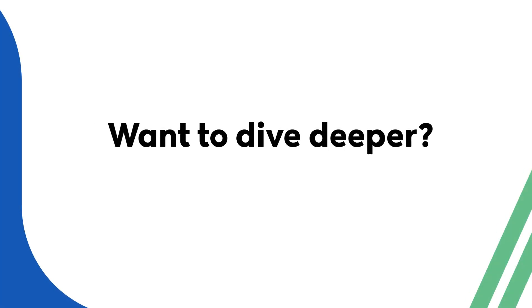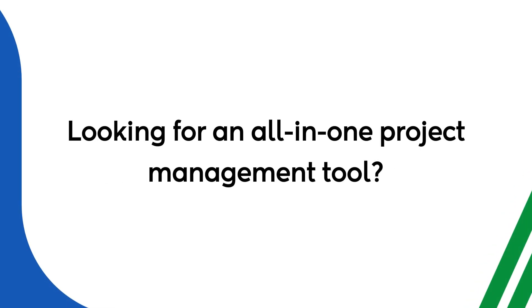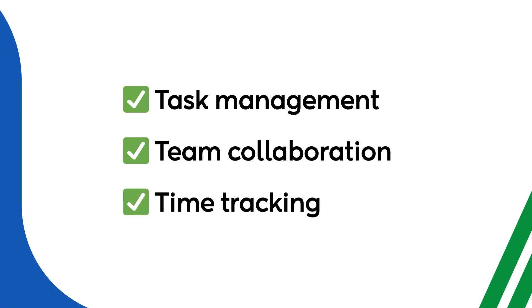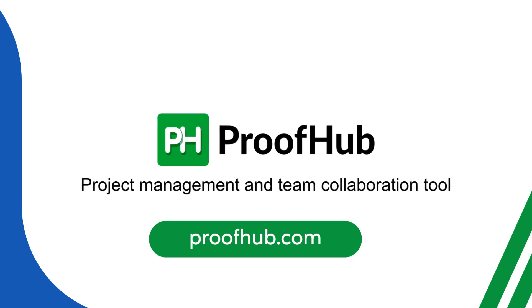Curious to explore these tools in more detail? Check out the article link in the description below. For teams looking for an easy-to-use, all-in-one solution that includes task management, team collaboration, time tracking, and more — without any per-user fees — Proofhub is your go-to tool. It helps you stay organized and efficient with everything in one place, no matter the size of your team. Get started today with a free 14-day trial or book a demo to experience it firsthand.